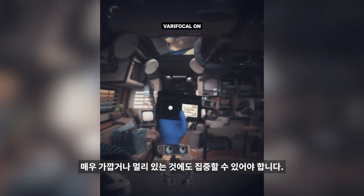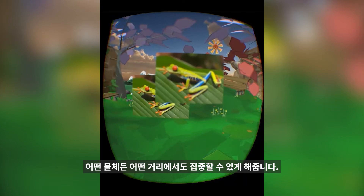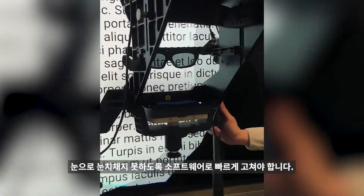With varifocal and eye tracking tech, our Halftone prototypes let you focus on any object at any distance. We also need to fix optical distortions in software so quickly that it's imperceptible to the human eye.